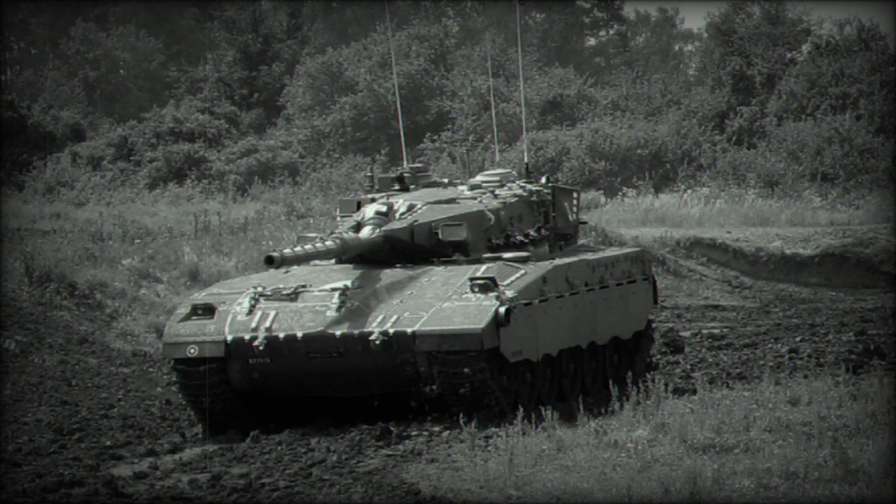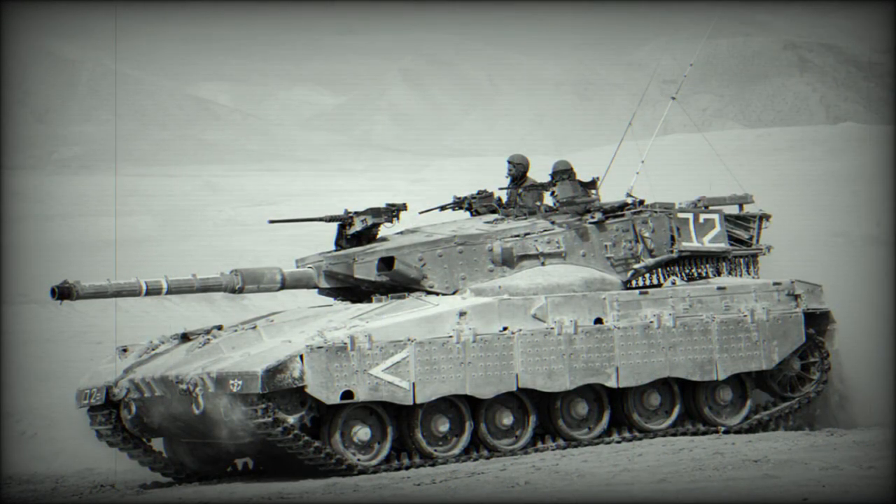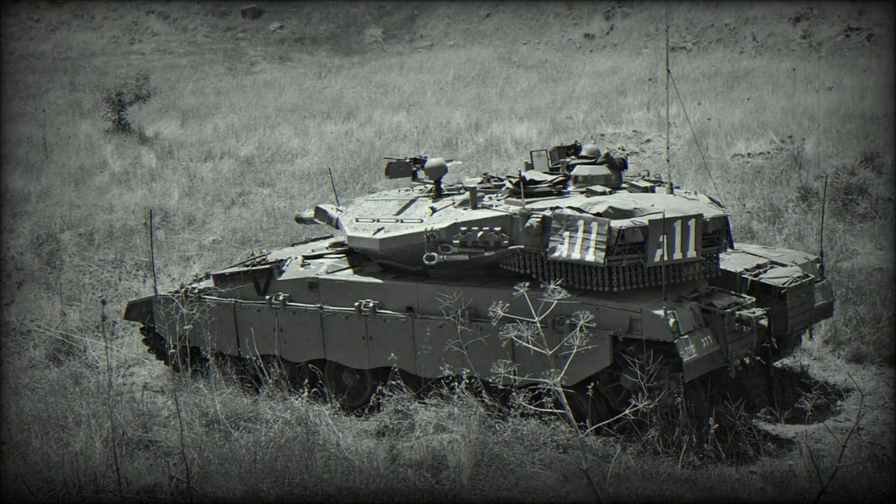The vehicle is fitted with a new fire control system developed by Elbit, which features automatic target tracking. Secondary armament consists of three 7.62mm machine guns — one mounted coaxially with the main gun, while the remaining two are positioned on top of the roof. Some MK.3 tanks can also be seen fitted with a ranging 12.7mm machine gun.